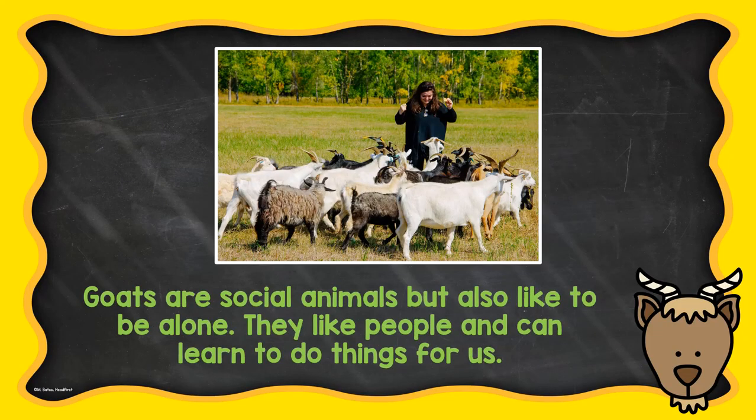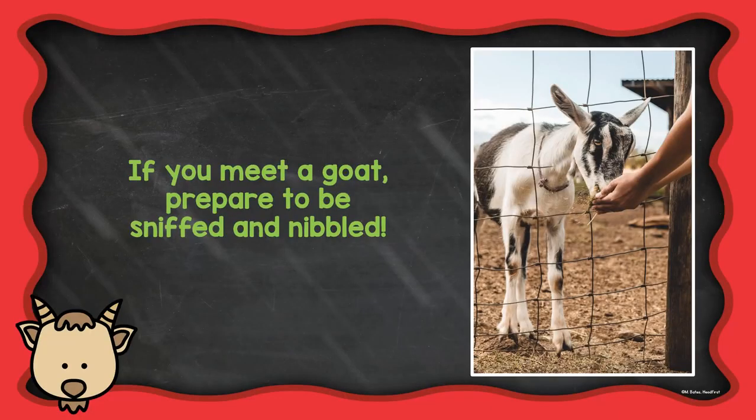Goats are social animals, but also like to be alone. They like people and can learn to do things for us. If you meet a goat, prepare to be sniffed and nibbled. I hope you had fun learning about goats.